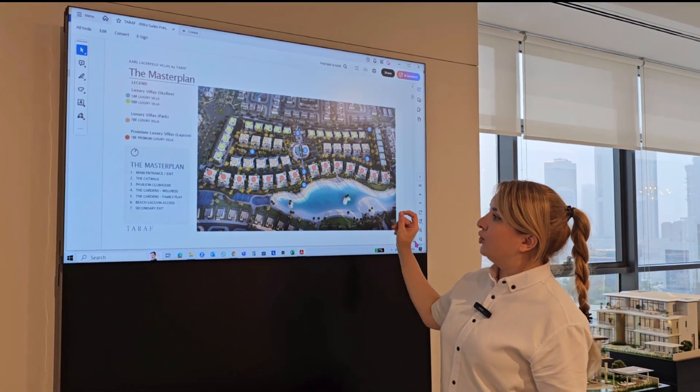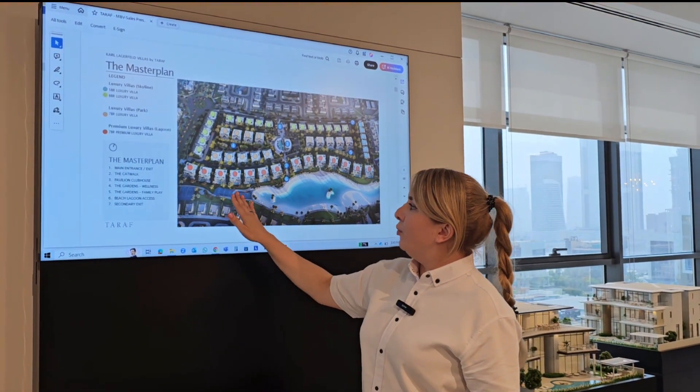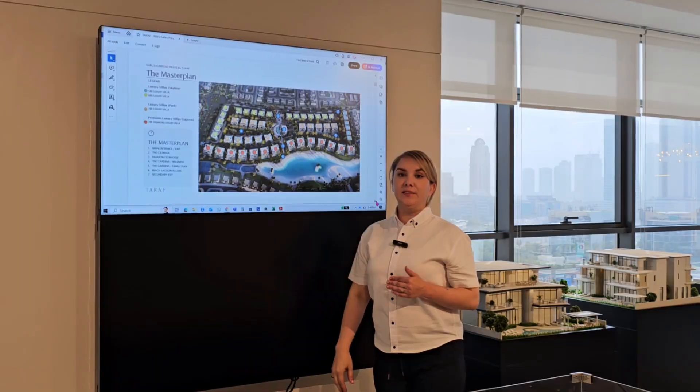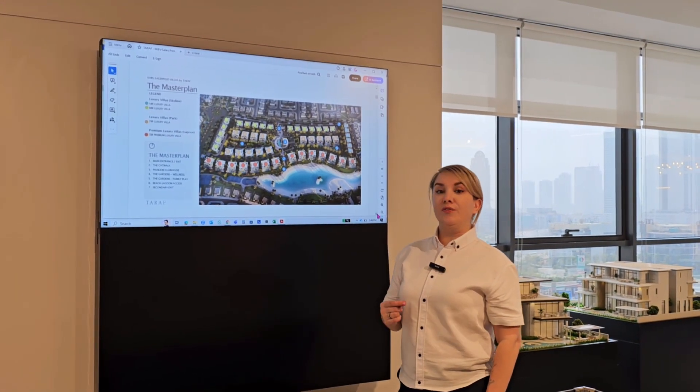All the villas have access to the beach lagoon, and we have some sport activities here — volleyball and tennis. The developer had approval to build 61 units but chose to build only 51.